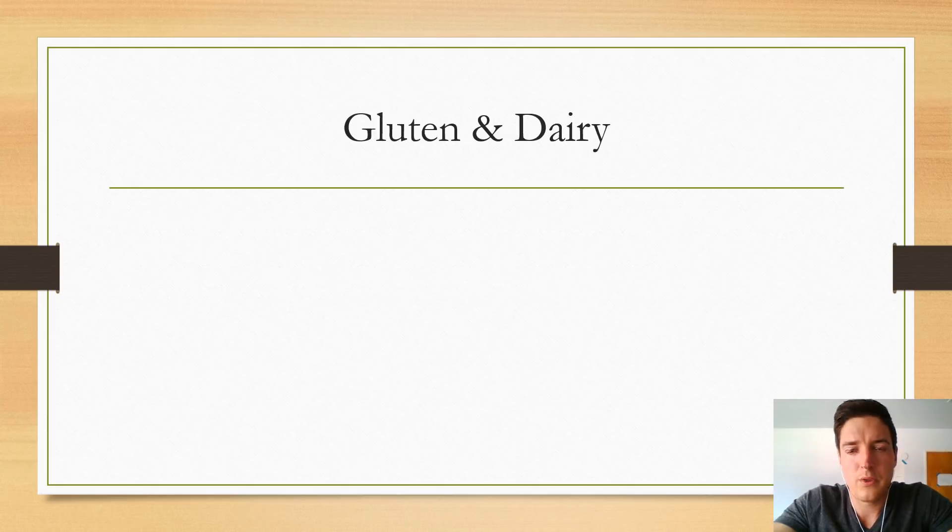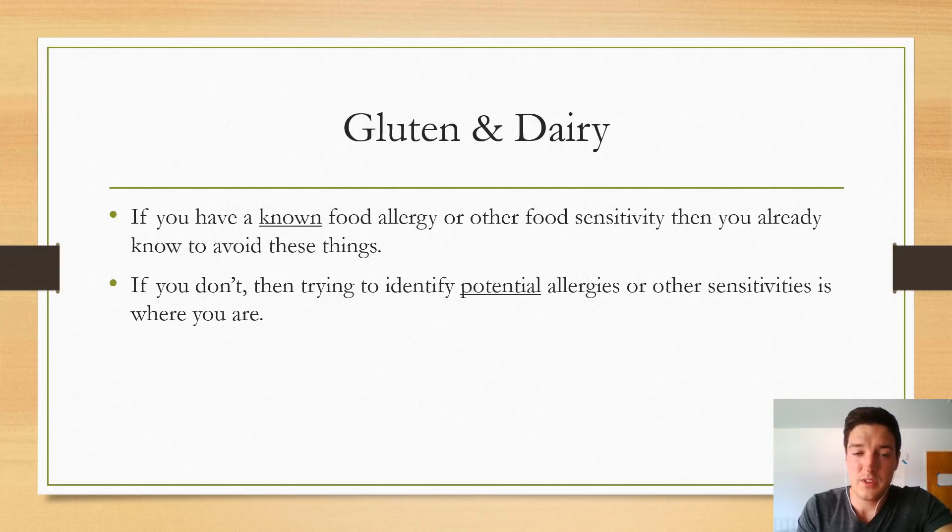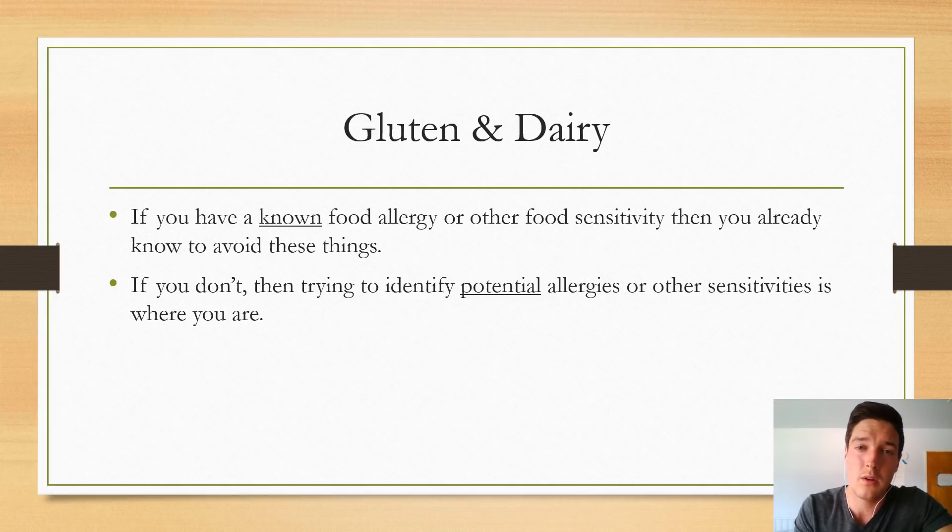The first thing I want to touch on is gluten and dairy. I start here because this is where most people tend to start. Consuming gluten and dairy can cause and does cause adverse and sometimes damaging effects in certain individuals — however, the key word is certain individuals. If you have a known food allergy or other food sensitivity, you already know to avoid these things. If you don't, then trying to identify potential allergies or sensitivities is where you are.